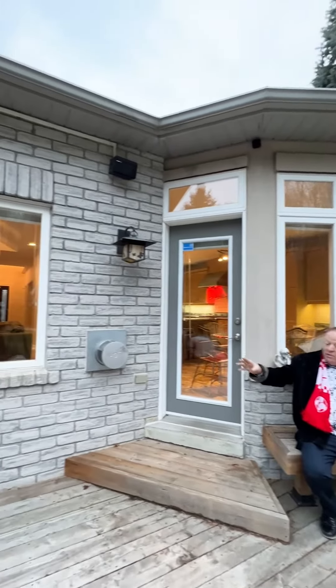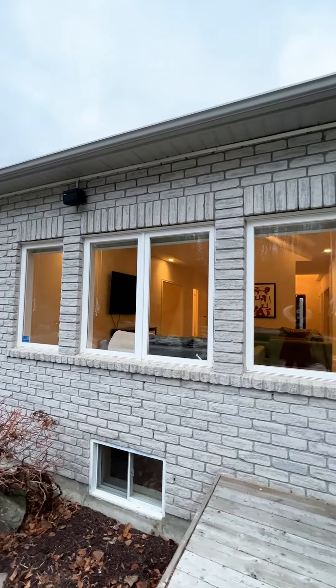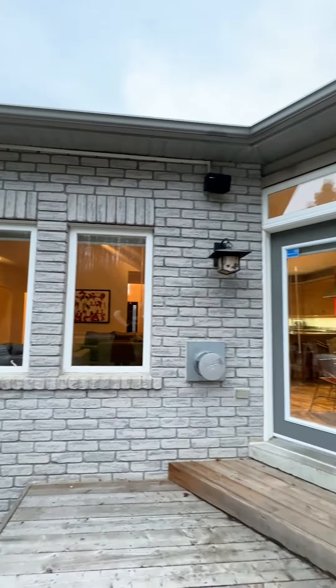Around the front it's all beautiful even stone. It's got speakers all the way around. Around the back, all the windows are above grade, and this backs onto conservation — great open air back here.